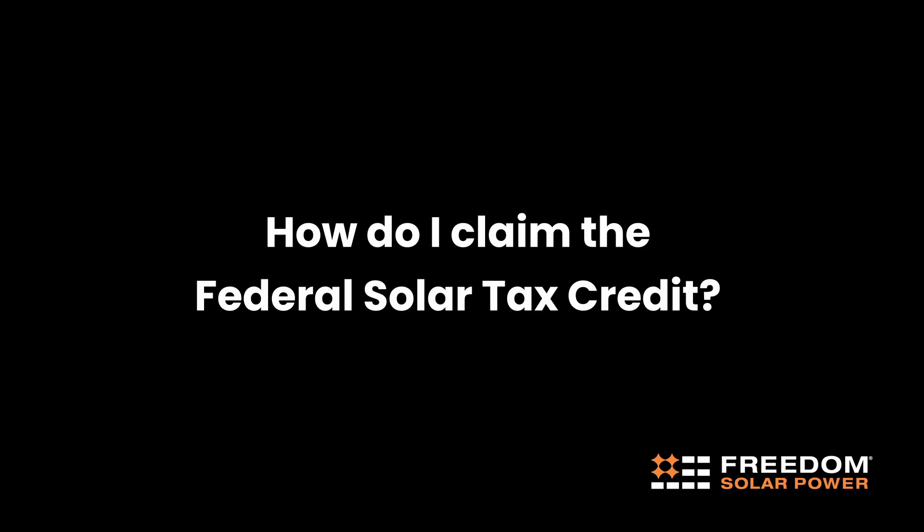How do I claim the federal solar tax credit? At the end of our installation process, Freedom Solar provides you with some guidance and the IRS forms for you to go and file for the tax credit.